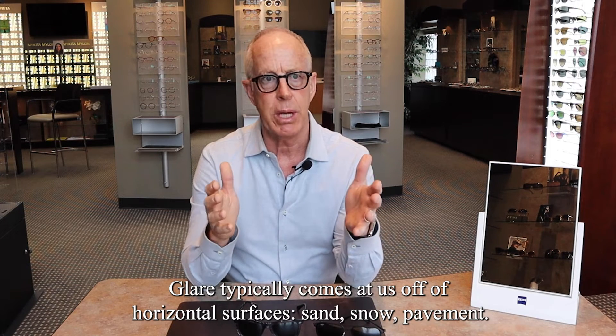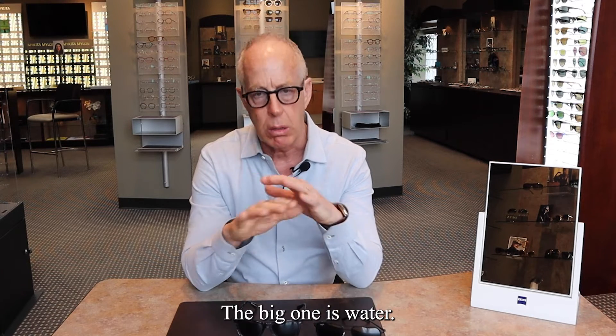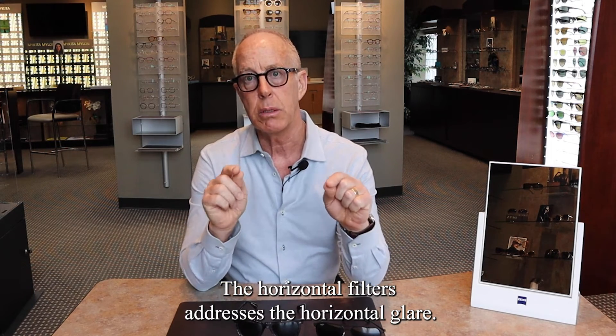Glare typically comes at us off of horizontal surfaces — sand, snow, pavement, and the big one is water: that glare that dances on the surface of the water. The horizontal filter addresses the horizontal glare.